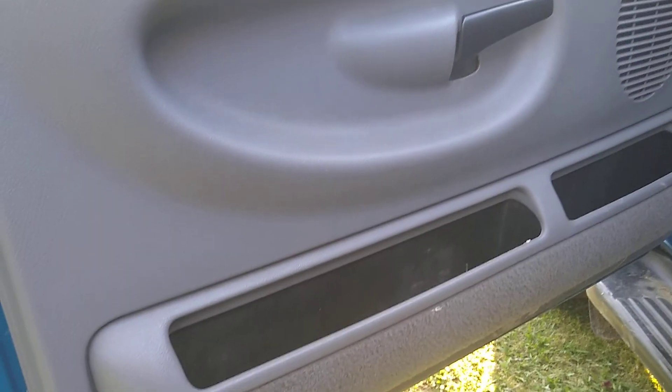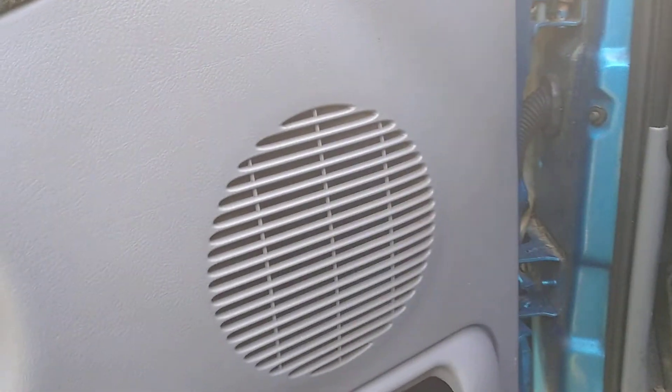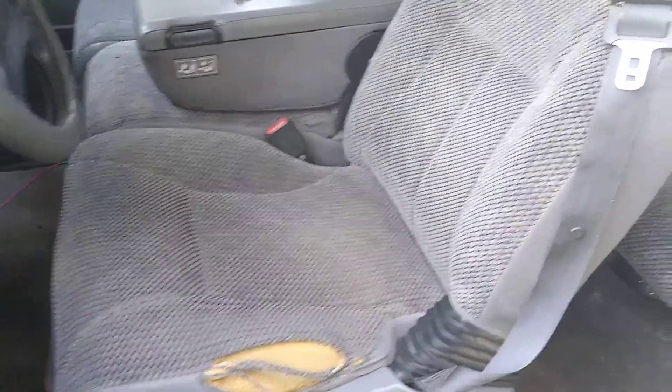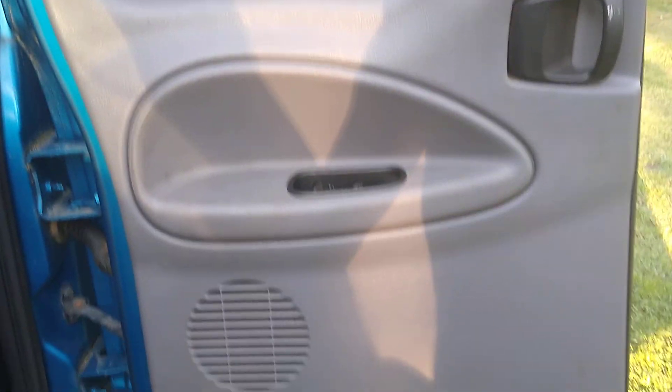The door looks pretty good. One thing is that the speakers in the front don't work. You got the pedals, the dash view right there — the seats look pretty decent, they look all right for a 21 or 22-year-old truck. It's a 98 model.